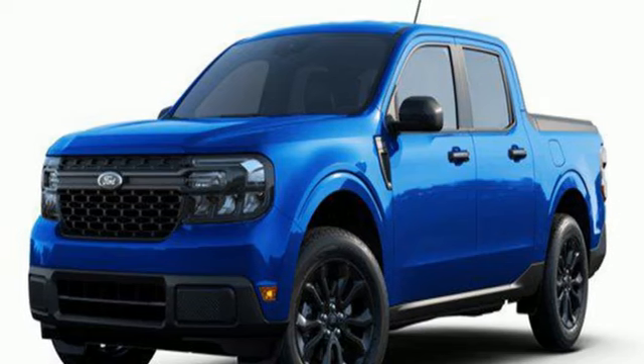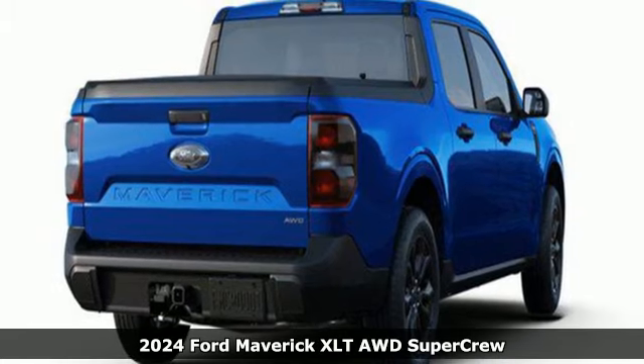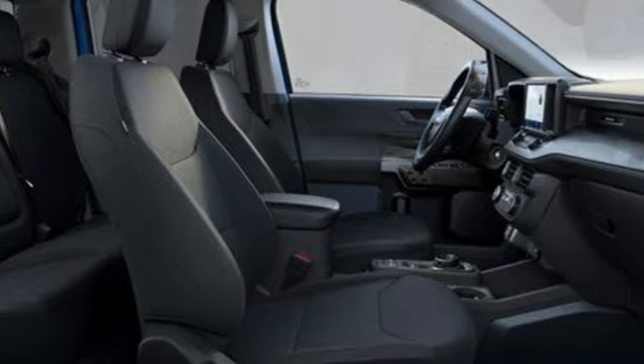It's a new 2024 Ford Maverick. This hybrid truck moves you forward with a combination of room, capability, and innovation. It comes nicely equipped with features you'll love.